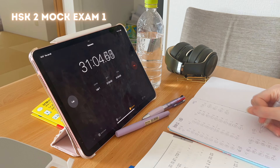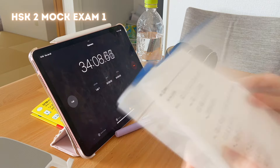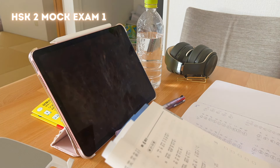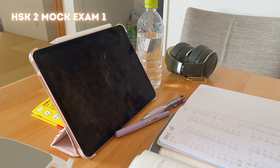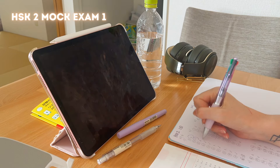By the end of the listening section I got very tired, especially since the section 4 questions are the hardest. Overall I didn't make many mistakes — only one mistake in the listening comprehension part. However, it was quite hard to concentrate and focus to make sense of what I was hearing. I'm so happy — I just corrected myself and gotten an even better score than the first time I went through an HSK 2 mock exam.